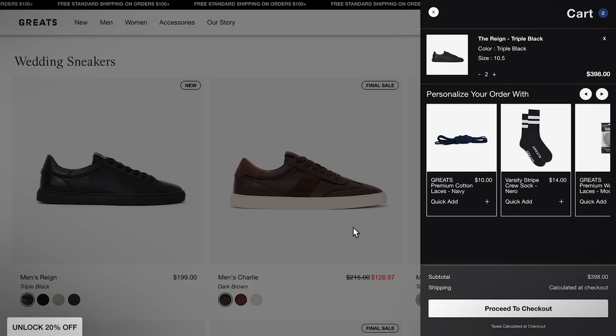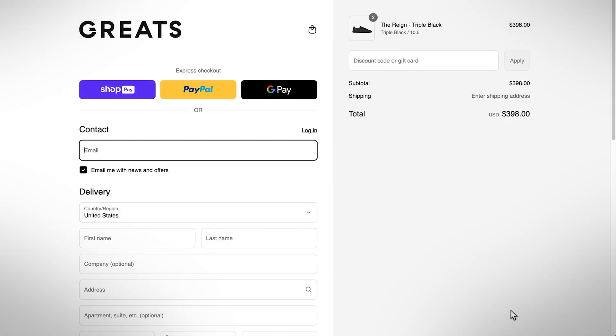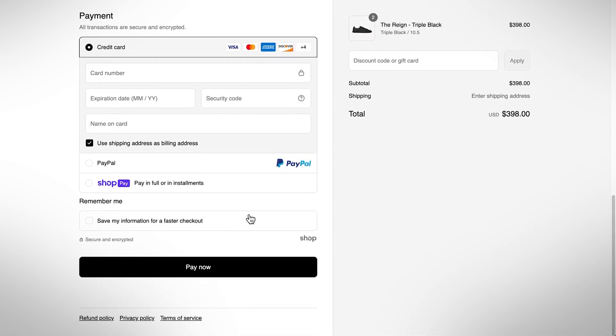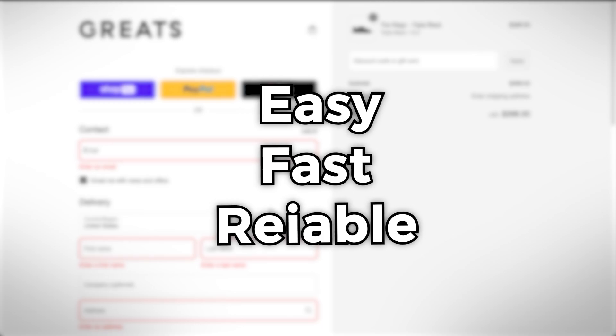Before I get into the how, it's important to explain the why first and foremost. Let's talk about what makes the Shopify checkout page so special. Critical to every online transaction, the checkout is literally the final point where customers can decide whether to complete their purchase or abandon their cart. The best checkout experience focuses on making the process as easy, fast, and reliable as possible — and Shopify does this perfectly.